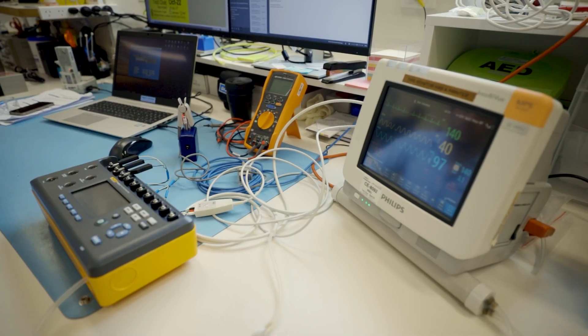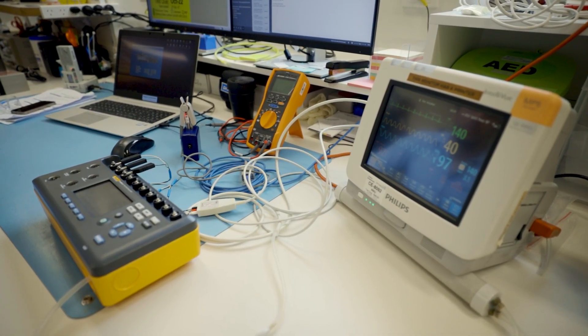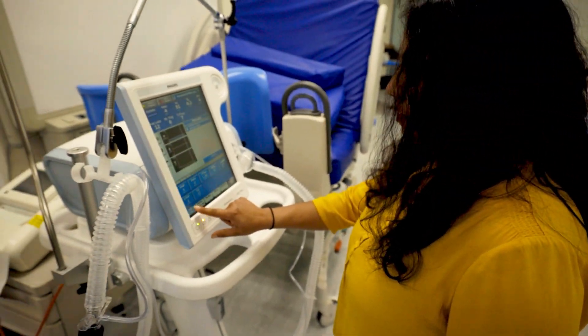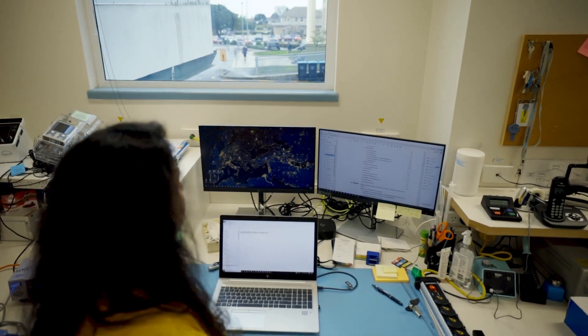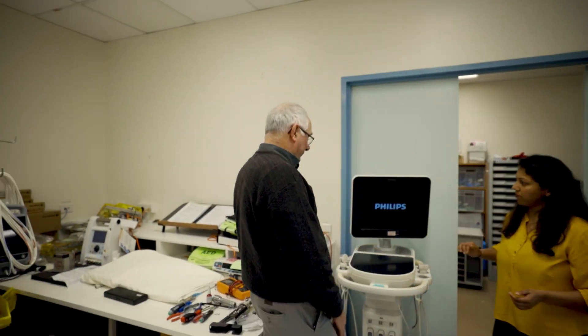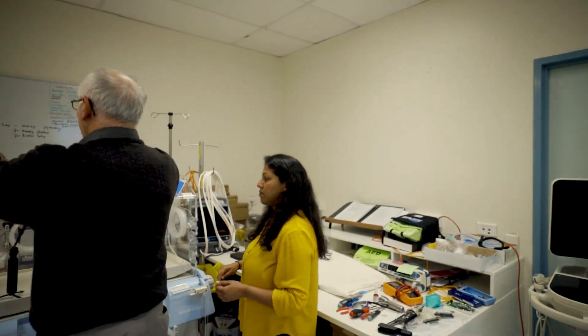When it comes to medical devices, we make sure we buy it right during the procurement of the devices, we keep it right by maintaining the devices, we use it right by training our end users, and we dispose of it right by decommissioning the devices. Apart from that, we also provide our technical expertise to improve patient outcomes and patient safety.